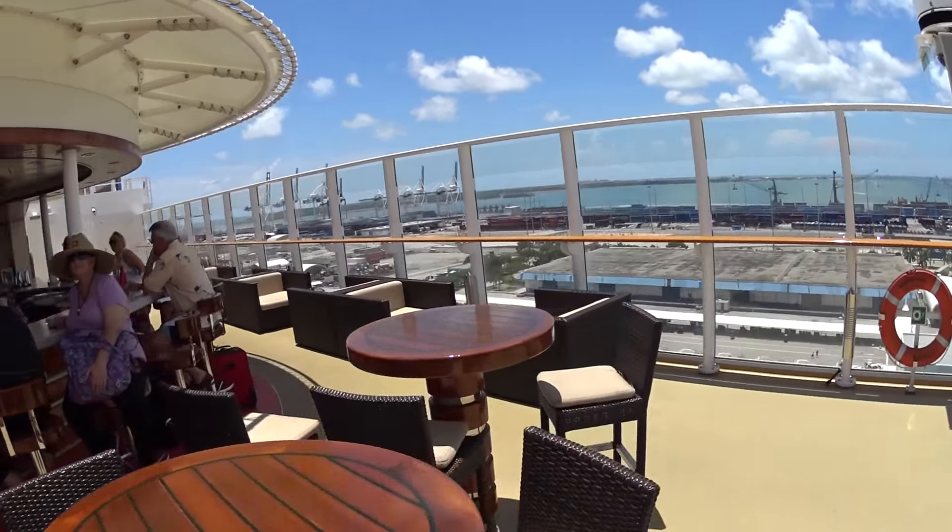Beautiful views of downtown Miami today. Deck six on the Norwegian Getaway — approaching a mixed bar, Savor restaurant, and Taste.